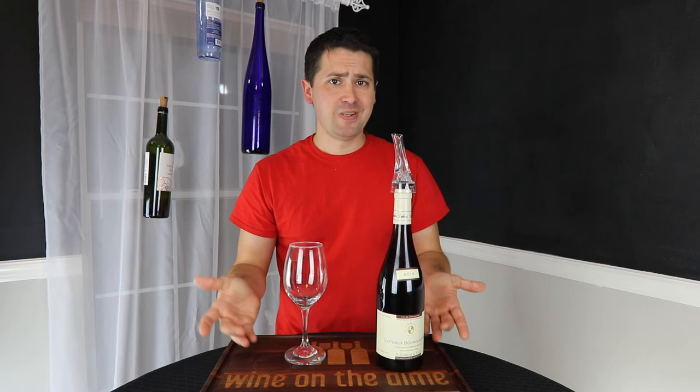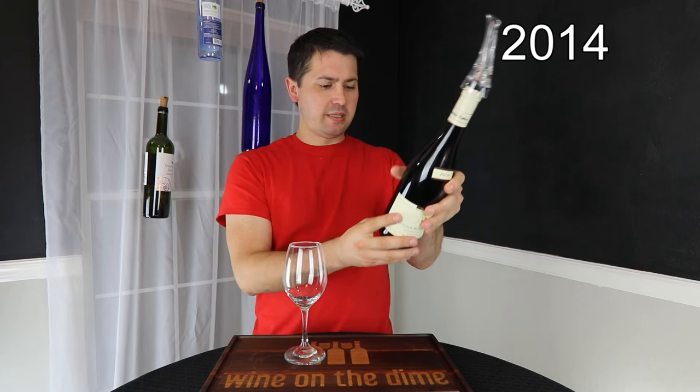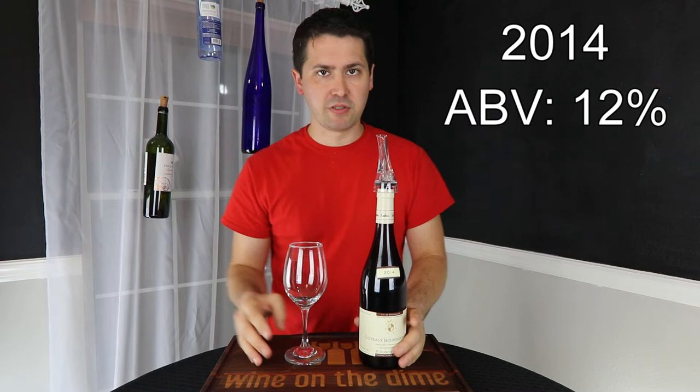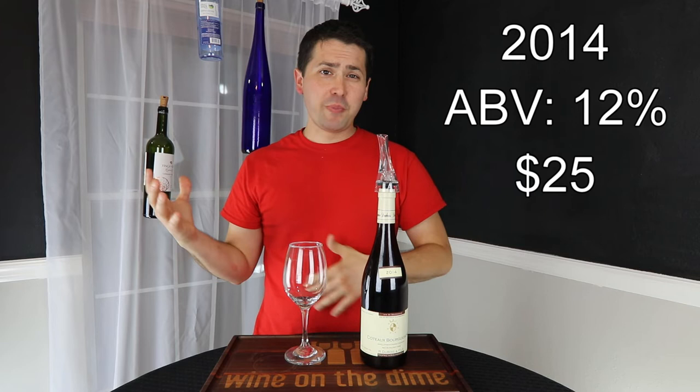Today I'm reviewing a French wine, but I picked it up in the Texas Hill Country. Today I'm reviewing the Coteau Burgundy — it is a 2014 Burgundy from France, specifically Coteau, and it is 12% alcohol by volume. I paid about $25 for it at Alexander Vineyards.